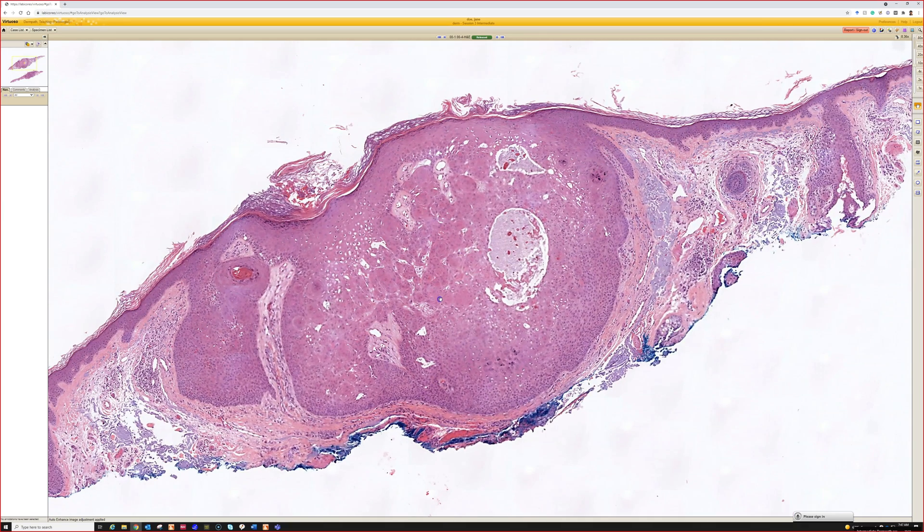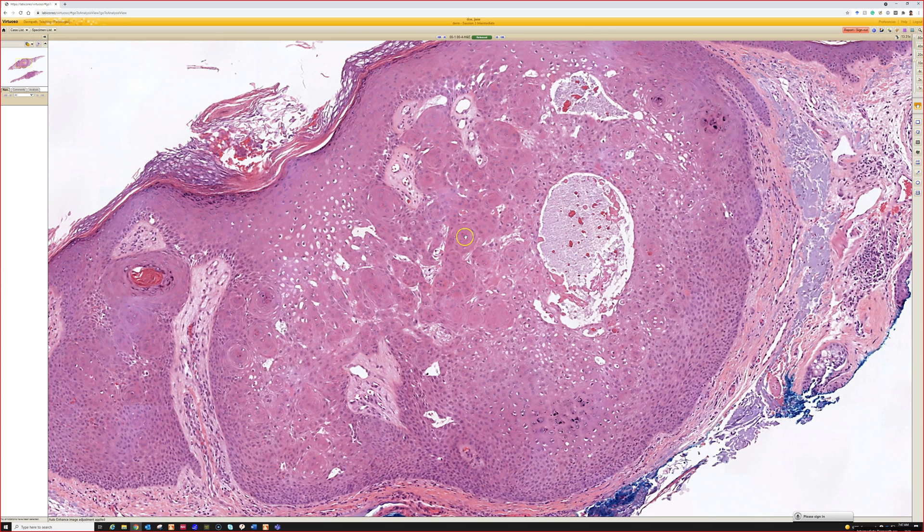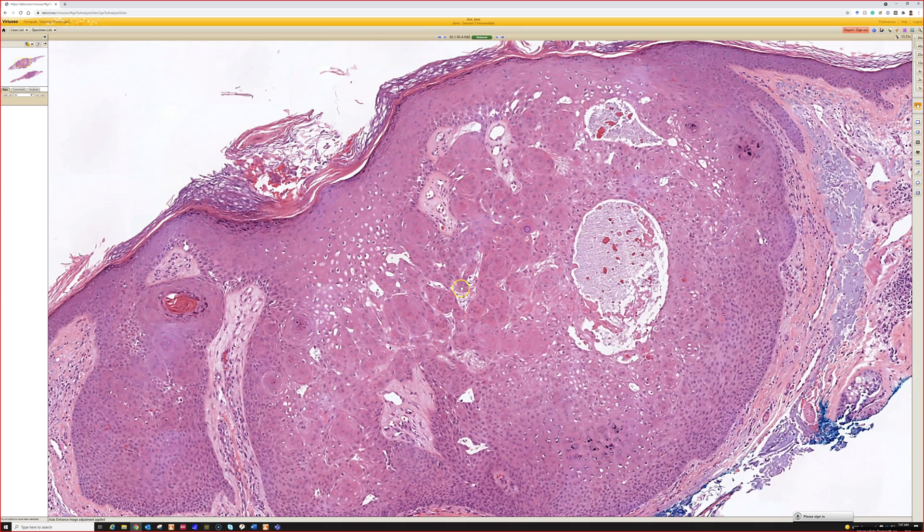So this one is kind of an indefinite growth with some squamous eddies in there. I was thinking like an inverted follicular keratosis. Yeah, exactly — IFK, which has very closely overlapping features with irritated seborrheic keratosis.